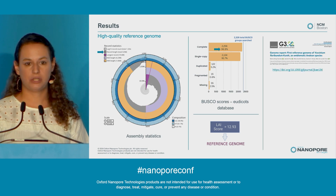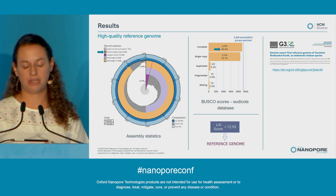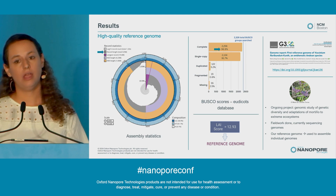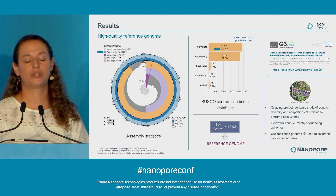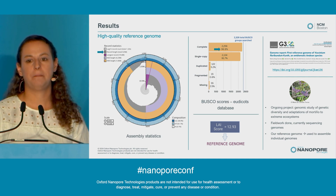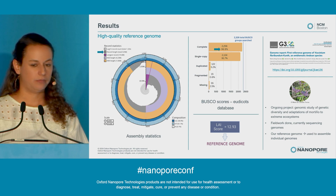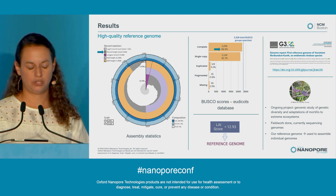Our study is published in the journal G3, and all the assembly statistics and information relative to this assembly can be found there, as well as on the public database at NCBI. We're not stopping there — this is an ongoing project. We're now working on a genomic study of genetic diversity and adaptations of mortiño to extreme ecosystems, using our reference genome to map the individual genomes of plants collected in different areas of Ecuador at different elevations, trying to see what variations we can find. The field work is done, and we are currently sequencing the genomes.